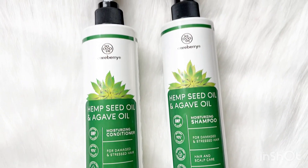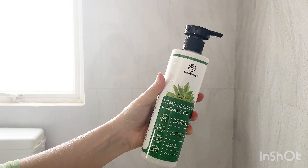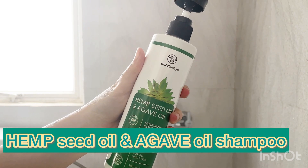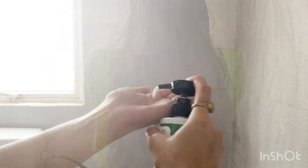Apart from that, it contains shea butter and silk protein that delivers intense hydration to keep our hair healthy, soft, and moisturized all day long. Just look at the texture — how creamy it looks!